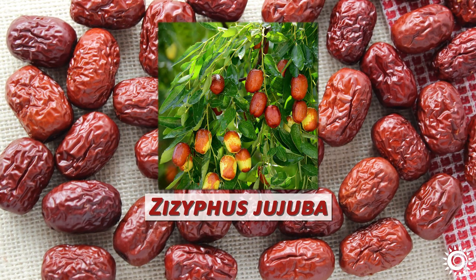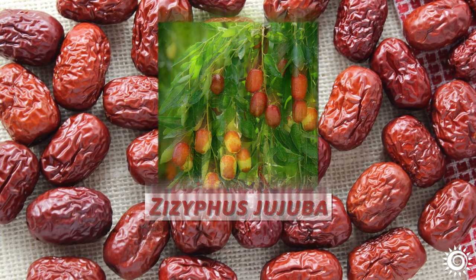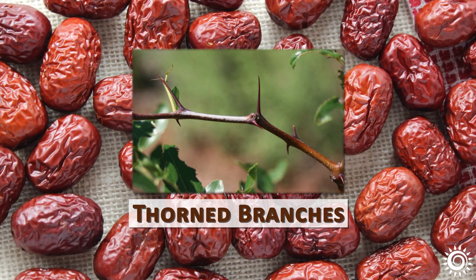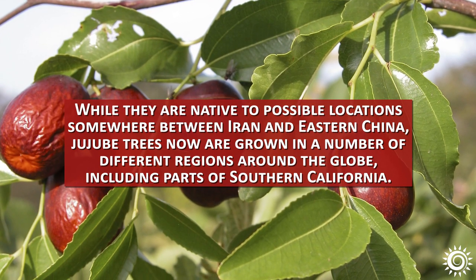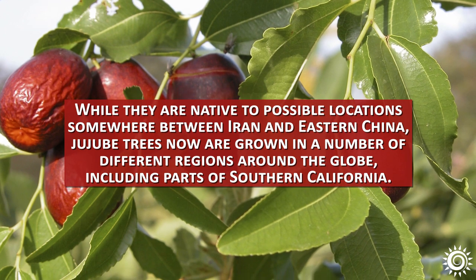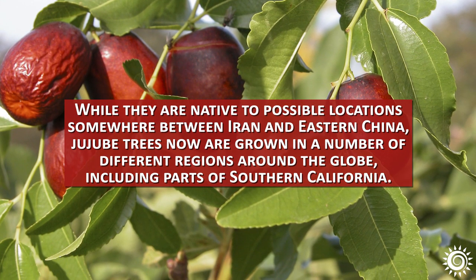The Jujubee tree, Ziziphus jujuba, is from the buckthorn family, Rhamnaceae. It's not related to sea buckthorn but does have similar thorned branches. While they are native to possible locations somewhere between Iran and eastern China, Jujubee trees are now grown in a number of different regions around the globe, including parts of Southern California.